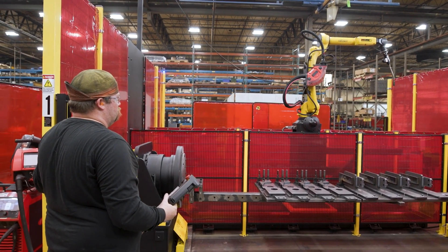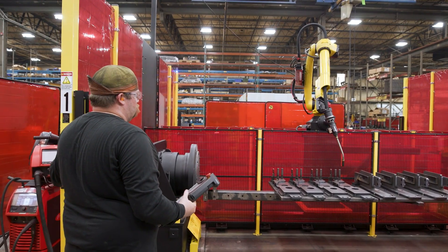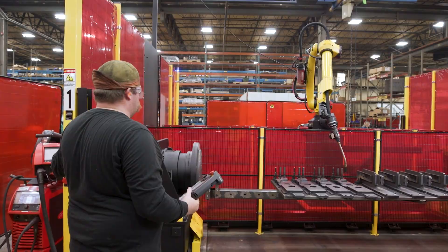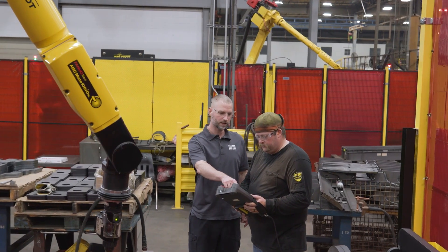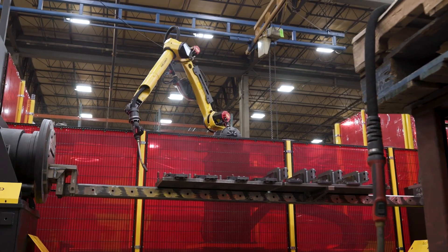On the second system we put the robot on a FANUC servo-driven track. This is different from the first system, where we have a large stationary robot. The smaller robot being able to move around creates reach benefits on different product families and allows more throughput on a multitude of systems.